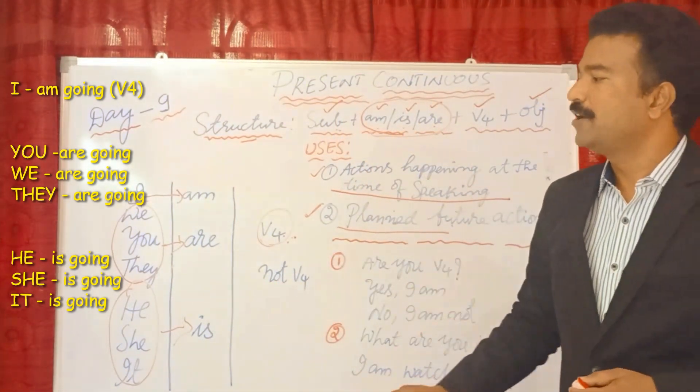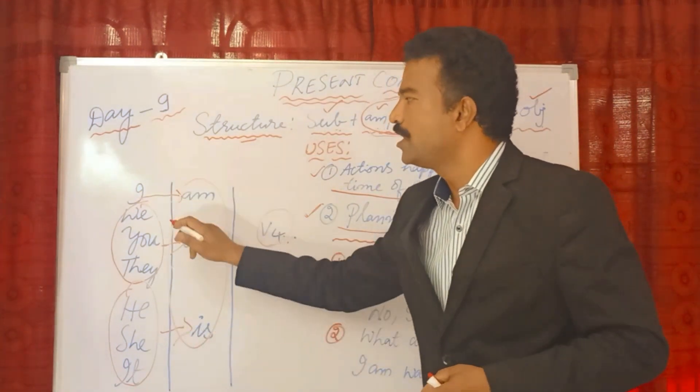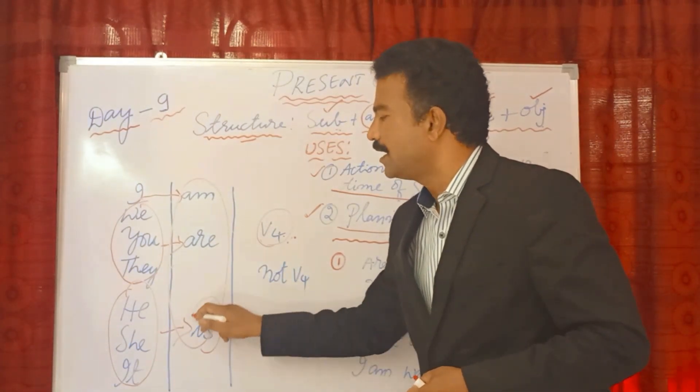Remember, my dear friends, the helping verbs are very important. 'I' uses 'am'. 'We', 'you', 'they' — these plurals use 'are'. 'He', 'she', 'it' — these use 'is'. These helping verbs are essential for forming the present continuous tense correctly.